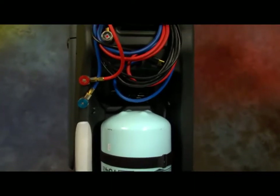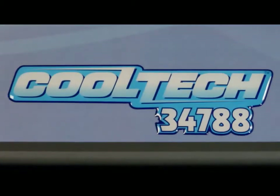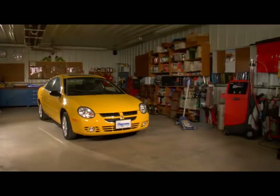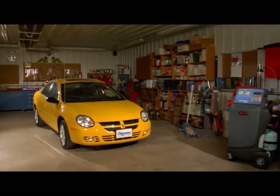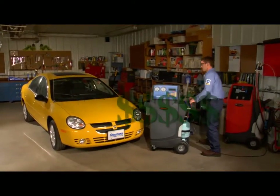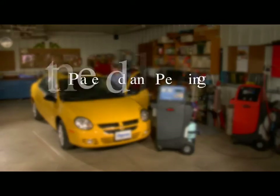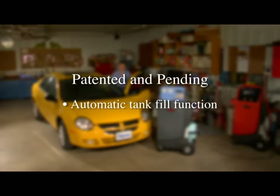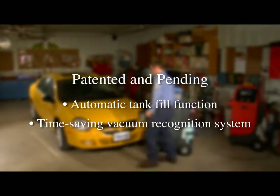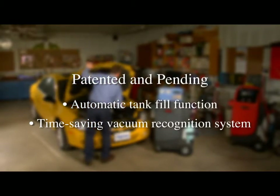Ruggedly built from the two-stage pump to the valves to the gauges, the RobinAir Cooltech 34788 is ready to give you years of trouble-free performance and profits. In the next few minutes, you'll see how the 34788 gives you more power, more flexibility, and more green for you, all while helping preserve our environment. With patented features like a one-of-a-kind automatic tank fill function and a patent-pending vacuum recognition system that helps limit recovery time by optimizing the vacuum operation, we've created a must-have piece of equipment.